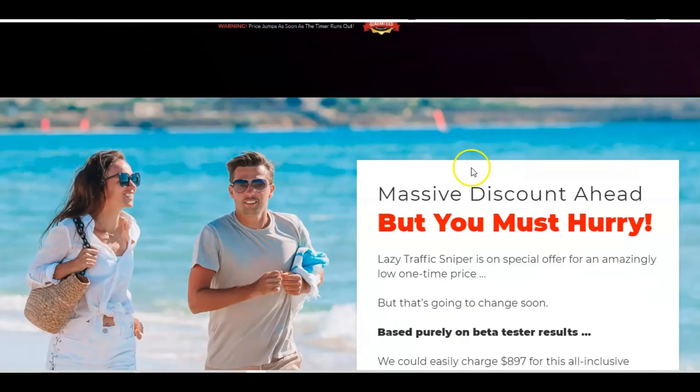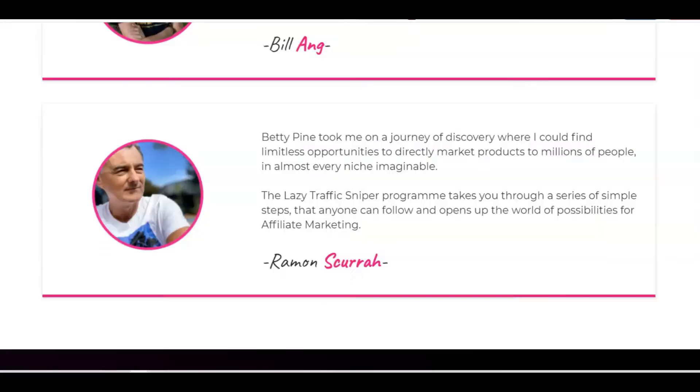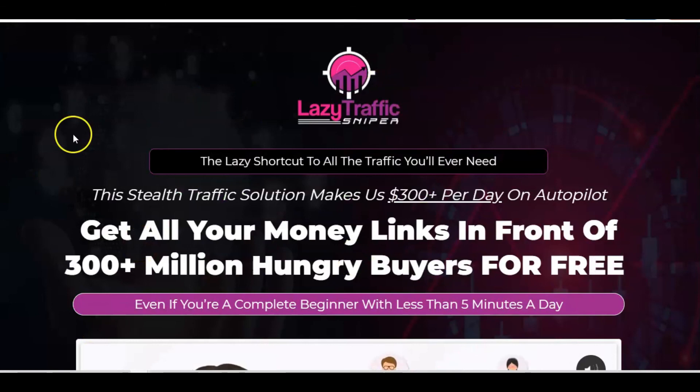That completes my review. I hope that you enjoyed all of that — I think this looks like an absolutely great product. So let's wrap up. This has been a rather long review but definitely, definitely worth it. Don't forget the first link in the description will take you to my bonus page where you can purchase Lazy Traffic Sniper with all my bonuses. Don't forget to subscribe to my channel and hit the like button before you leave. Thanks very much for watching and I will see you on the next video.